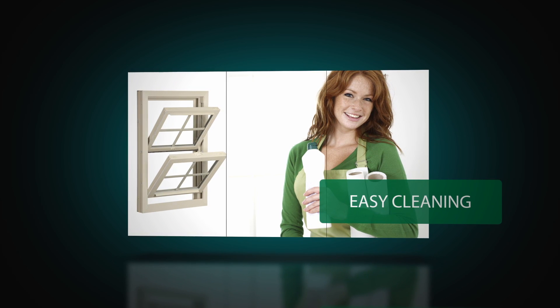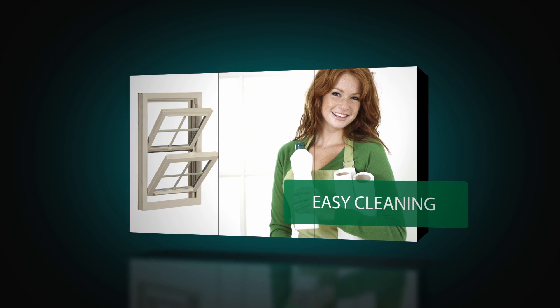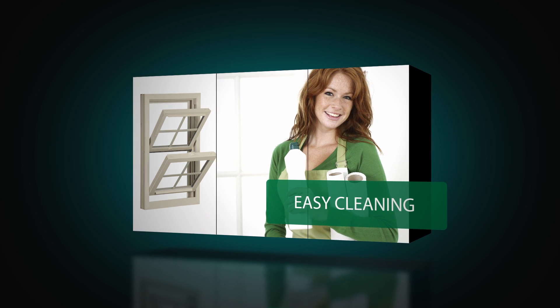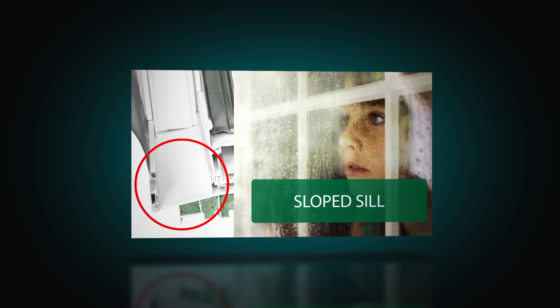Your replacement windows may be the most significant investment you make in your home, so we make it easy to keep them beautiful and easy to enjoy. Both sashes open for ventilation and tilt in for easy cleaning. The sloped sill allows water to simply run off.